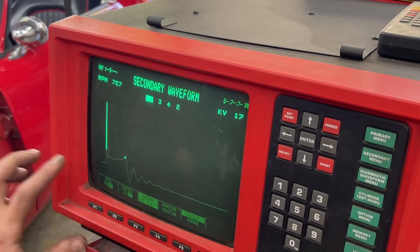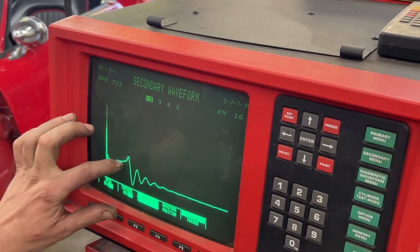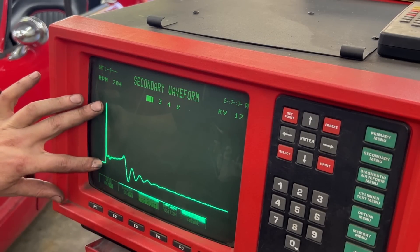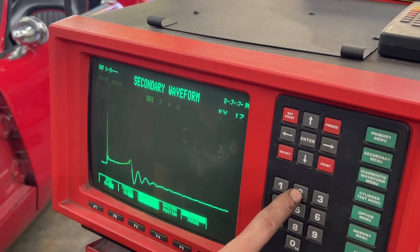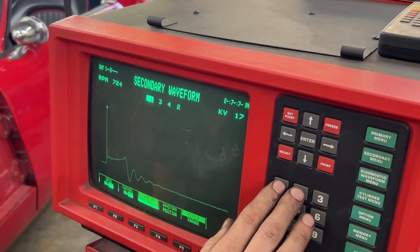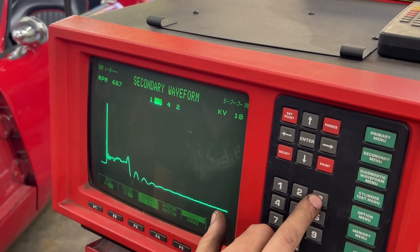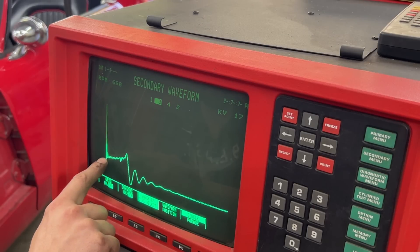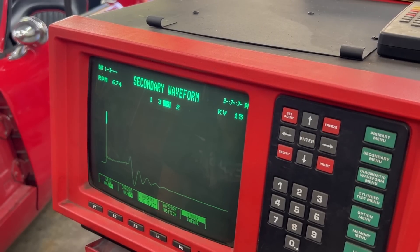We're interested in the spark — how long it is and how consistent it is. You can see how it changes every once in a while — I think it misses. Cylinder number one, number two is a little bit longer — number two is longer. Number three is like number one. Number four has all these oscillations here in the beginning. Let's parade them.